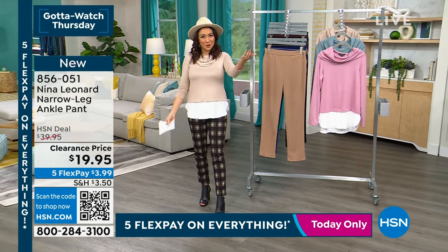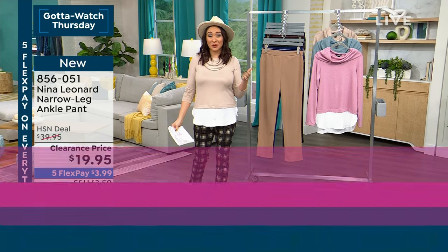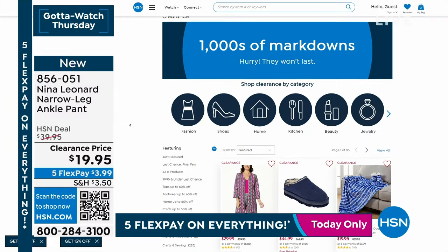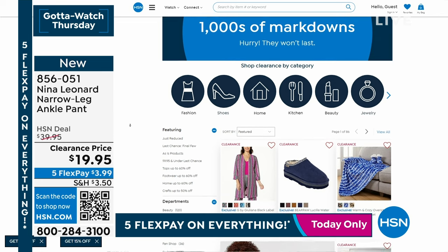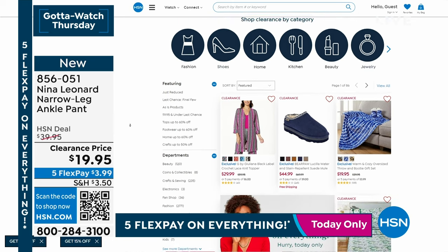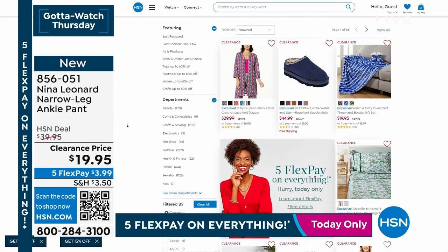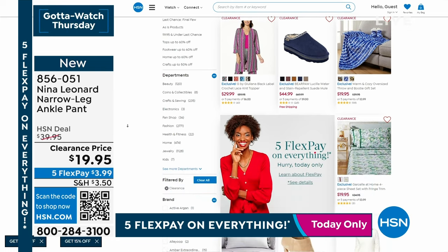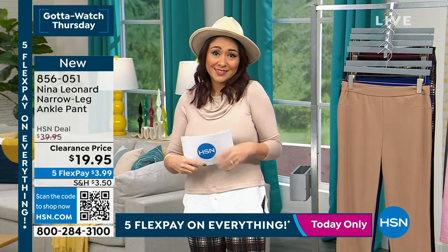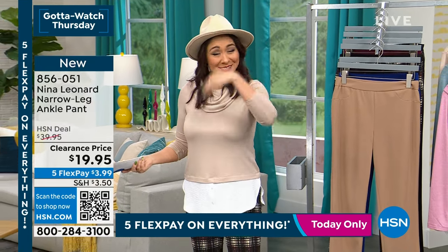Tina wraps up covering the pant and the twofer top, giving viewers a few moments to get their orders in. She reminds viewers that thousands of items are on clearance at hsn.com — electronics, cookware, decor, home — all on clearance. With five flex on everything today, the pants come out to $3.99.